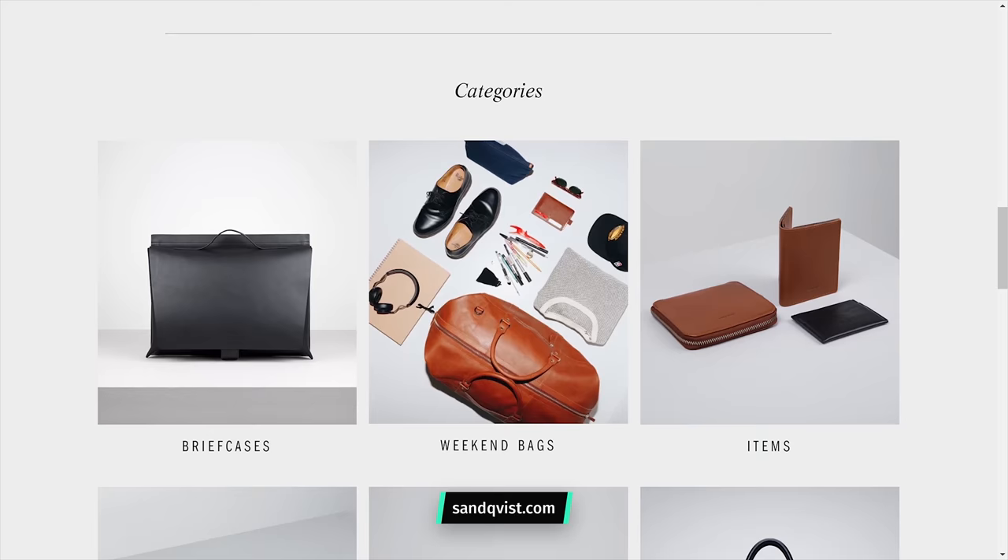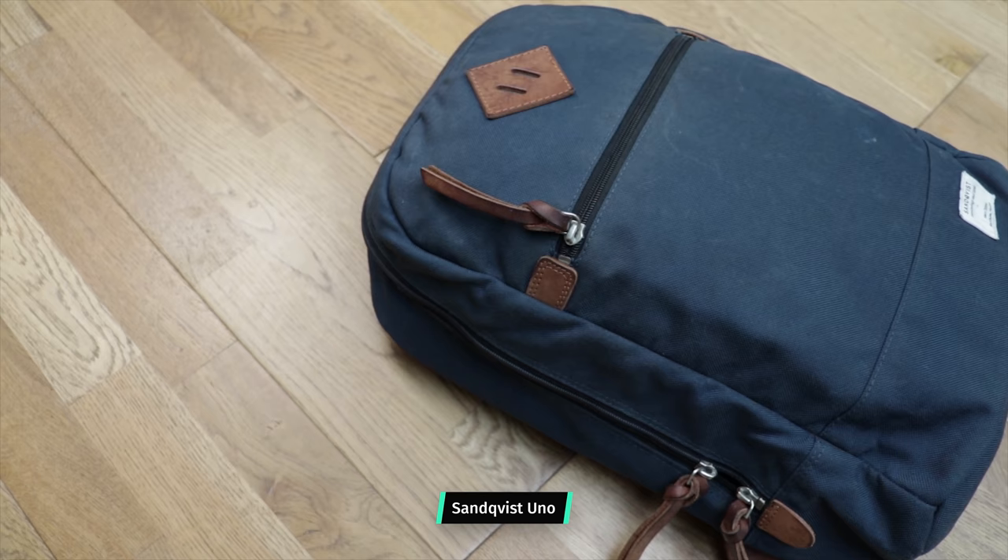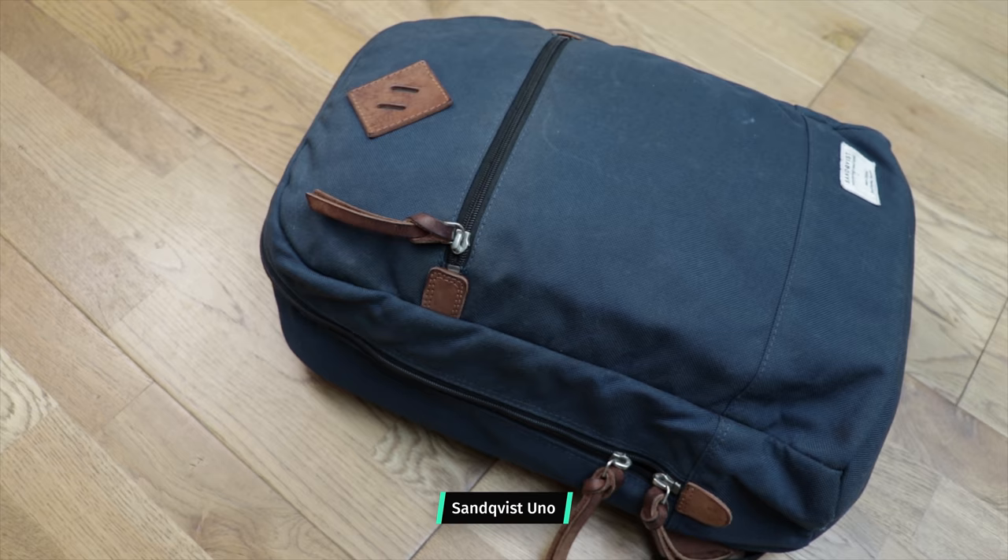If your surname is as awesome sounding as Sandkvist you're probably going to name your company after it, and that is exactly what Anton Sandkvist did when he created this fashionable bag brand in Stockholm, Sweden in 2004. Our first experience with Sandkvist was over six years ago when we tested their UNO day pack, a bag we still use to this day. What first caught our attention was the aesthetic, and what kept us around was the practicality and durability, which is why when Sandkvist released the 41 litre ZAK backpack we couldn't wait to get our hands on it.